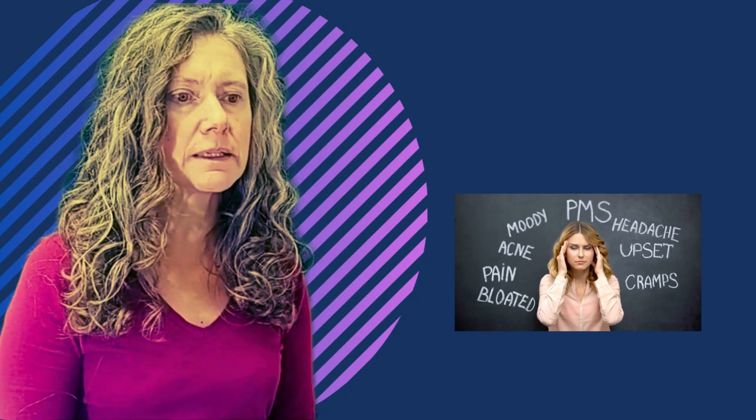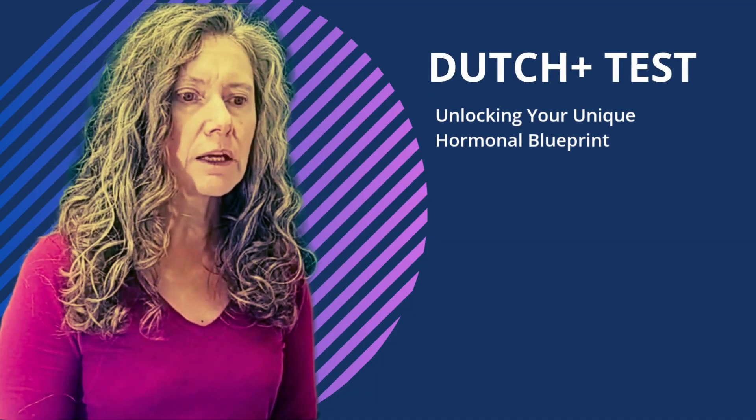Hello everyone and welcome. I'm Jenny Haig, a Functional Medicine Practitioner here at Health Architects SA. Do you ever feel like you're constantly battling fatigue, struggling with mood swings, or noticing stubborn changes in your weight? You're not alone, and often your hormones are trying to tell you something. Today I want to talk to you about a truly transformative tool in understanding your body's unique hormonal story: the DUTCH PLUS test.